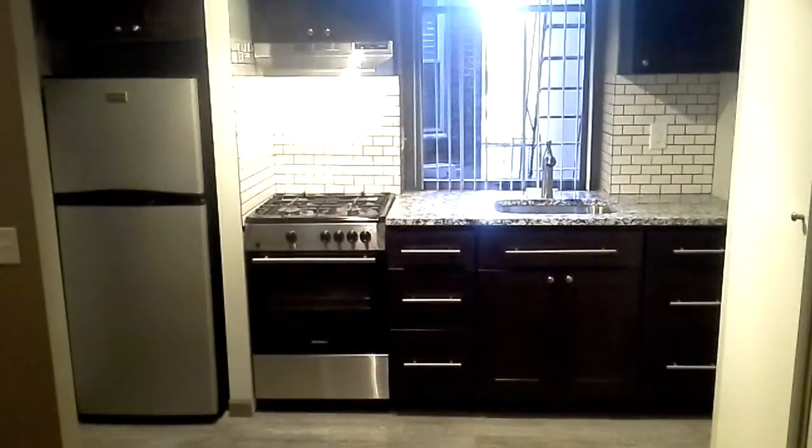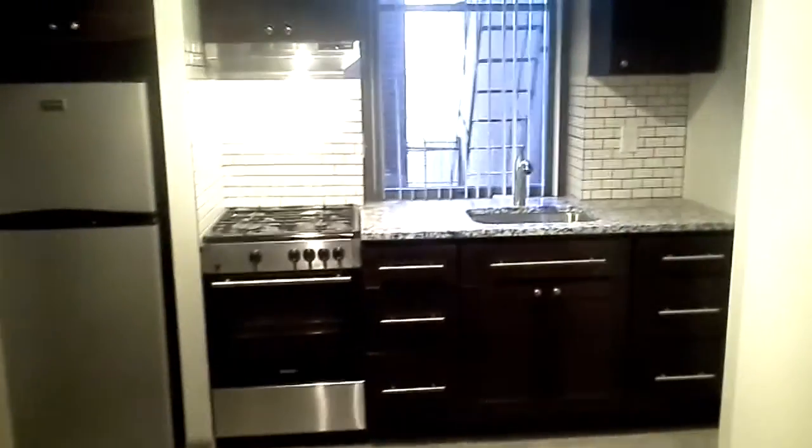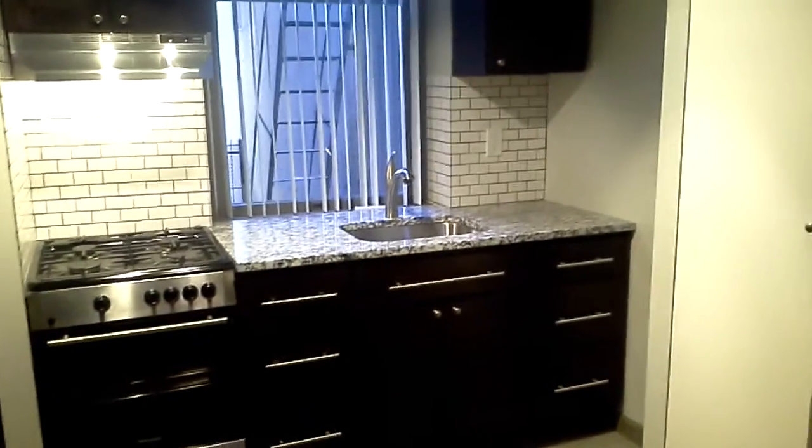The kitchen has a stainless steel appliance package, granite countertop, tile backsplash, and a nice storage cabinet in this location.